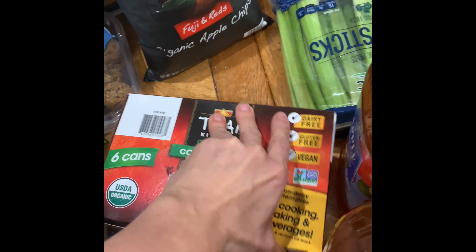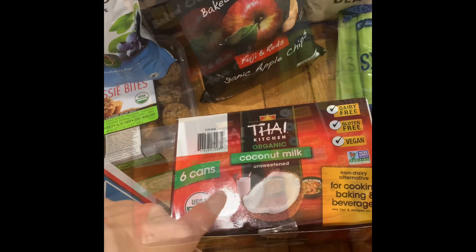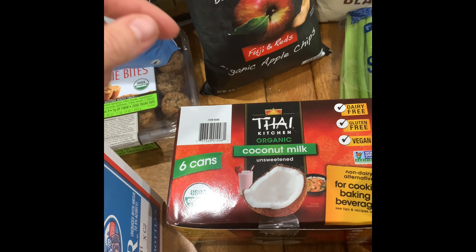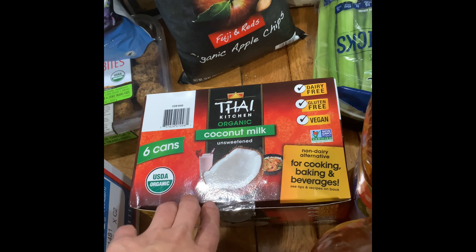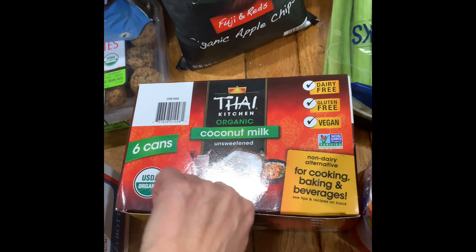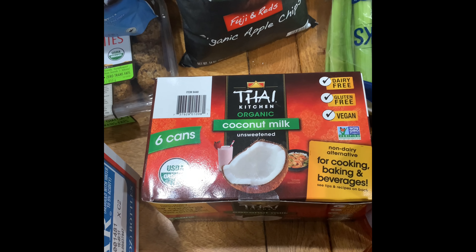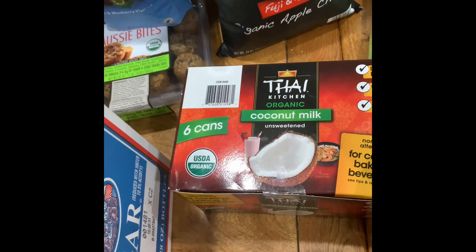This is the Thai Kitchen organic coconut milk. We drink it, I make smoothies with it, and cook with it in curries and things like that. I actually can't have this because it has guar gum in it, but it's a really good price and my kids can have it — guar gum doesn't seem to bother them. I use it for their protein drinks like pea protein, and anything for my kids that needs coconut milk.